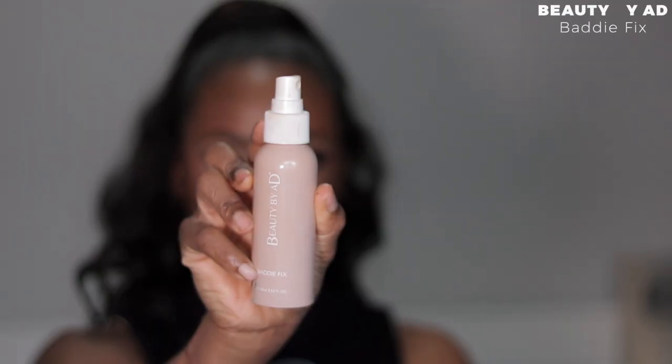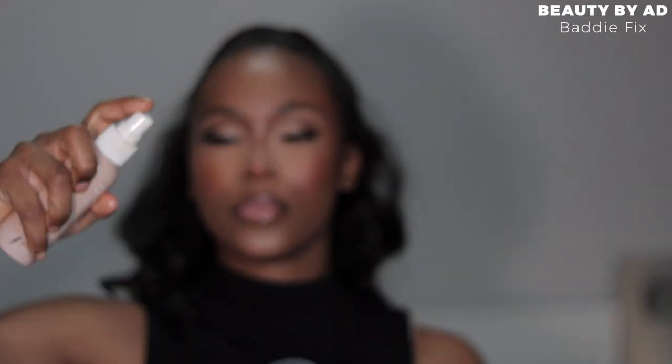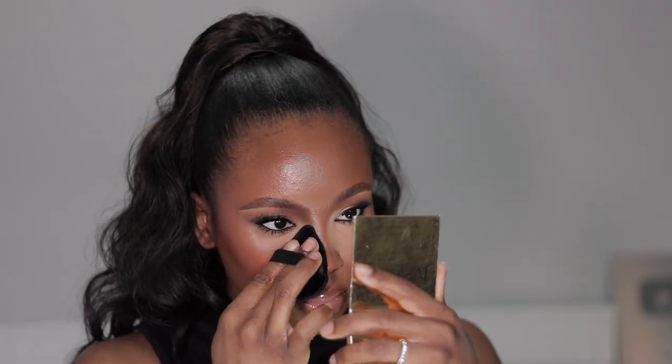Lastly, I'm setting my entire face with my Body Fix setting spray — I want to drench my face with this. This is the complete look and it is absolutely giving!